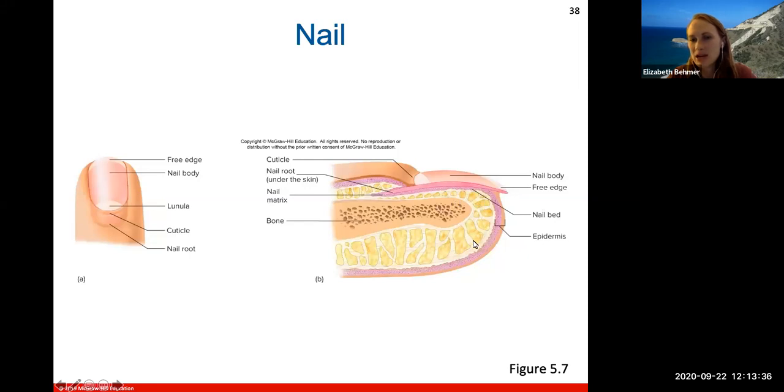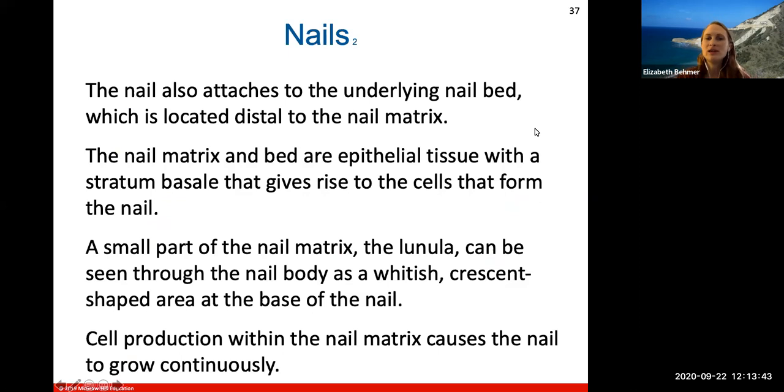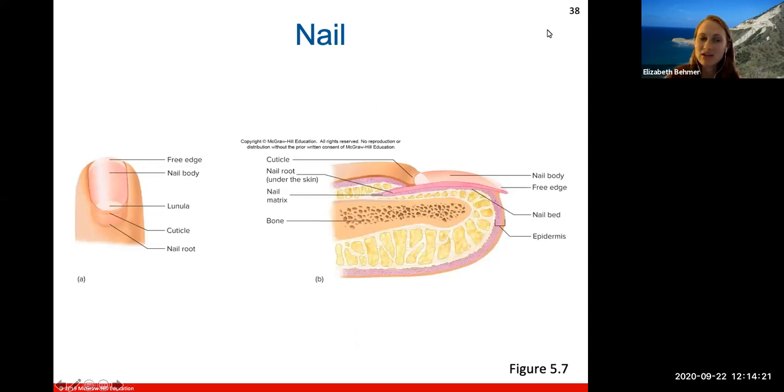The nail also attaches to the underlying nail bed, located distal to the nail matrix. The nail matrix and bed are where epithelial tissue is located with a stratum basale layer — the layer constantly dividing and giving rise to new cells that form the nail itself. Cell production within the nail matrix causes the nail to grow continuously, which is why we need to snip them off regularly.